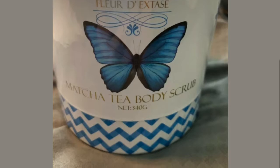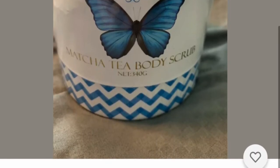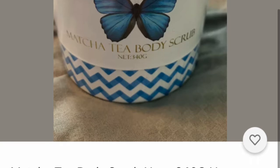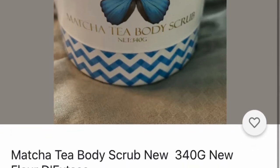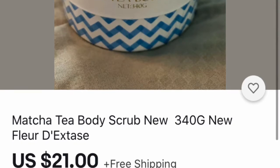We're going to start off with this matcha tea scrub. Matcha tea is very big right now, and women like to go in the bath and have a nice scrub. This is a great scrub and they will love it, especially if they like matcha tea.